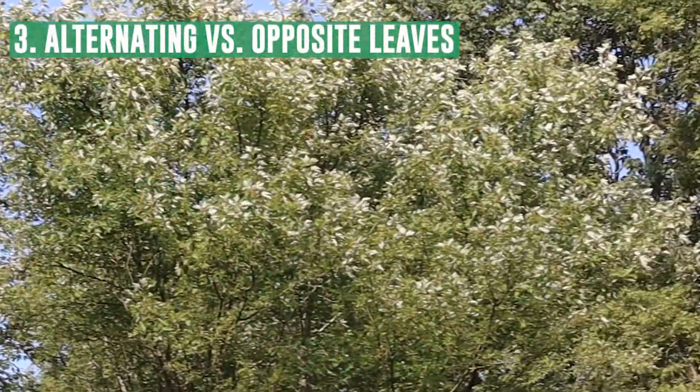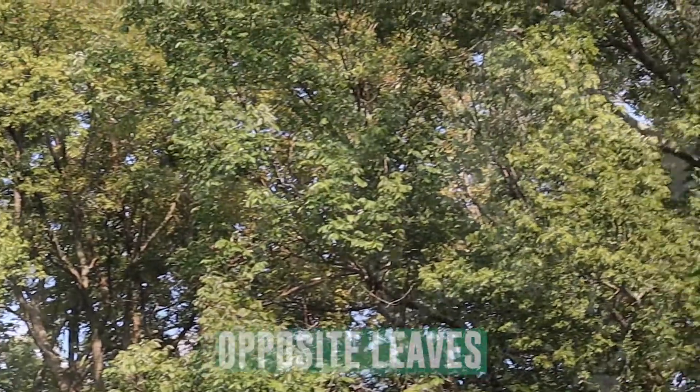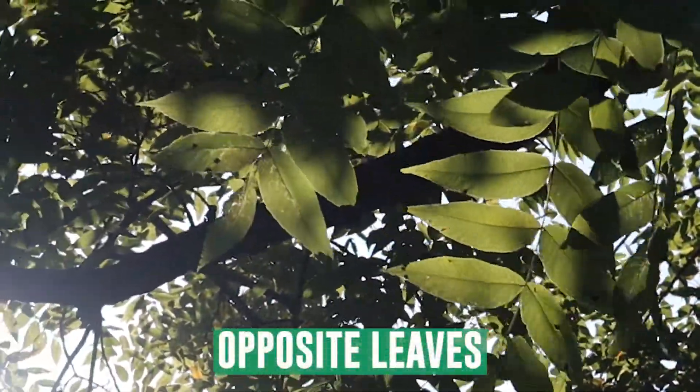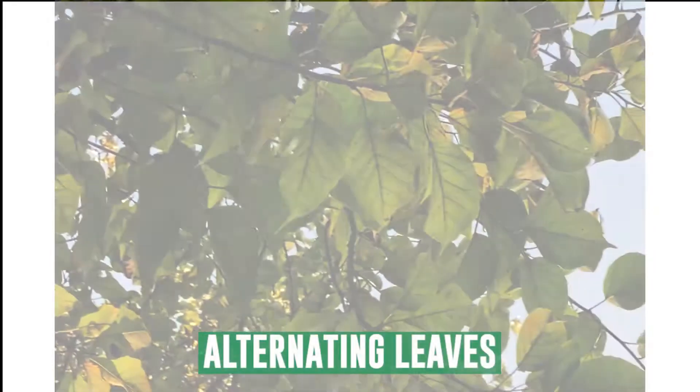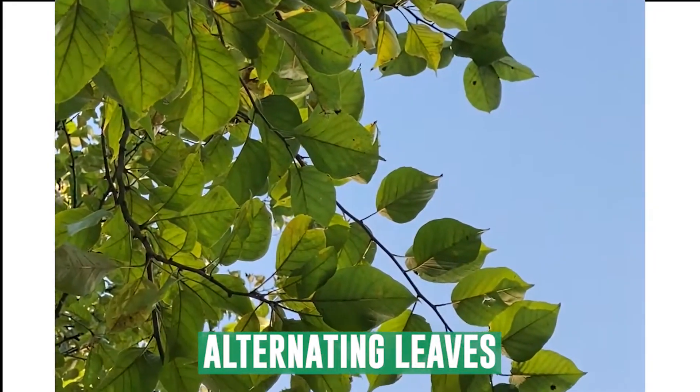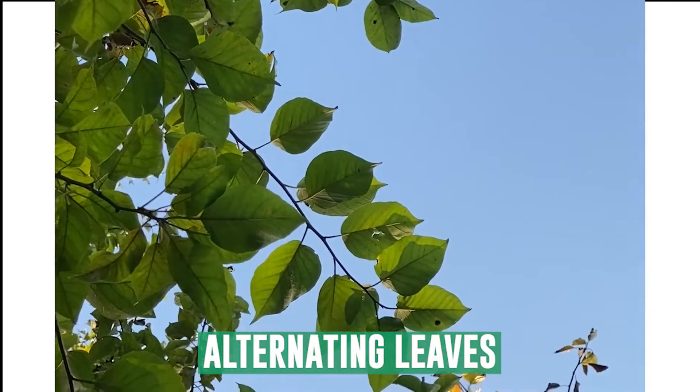Next, take a look at where the leaves are on the twig. Some leaves are going to be opposite, which means the leaves are connected to the stem directly opposite of each other. Or they could be alternating, which means the leaves are offset from each other on a stem.